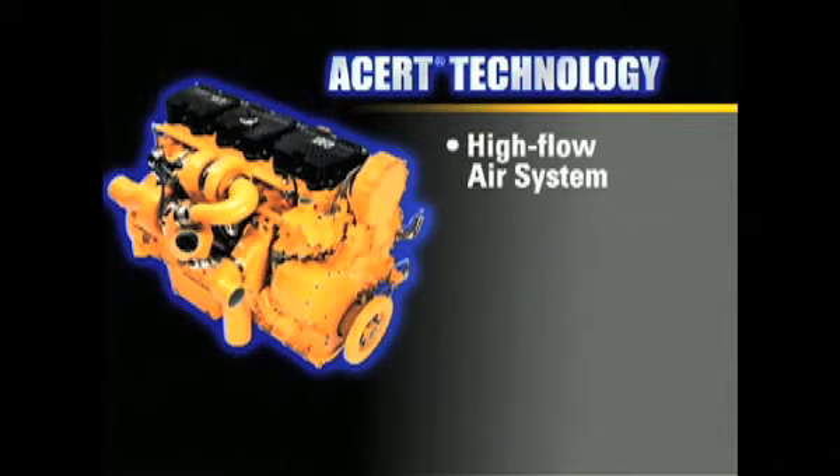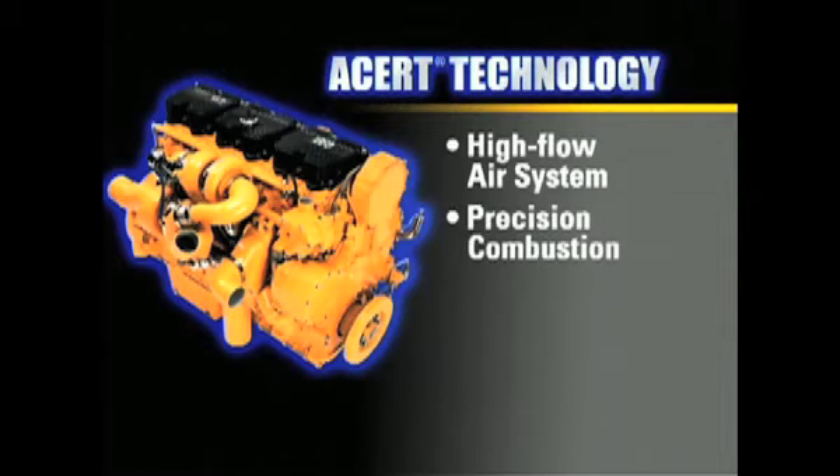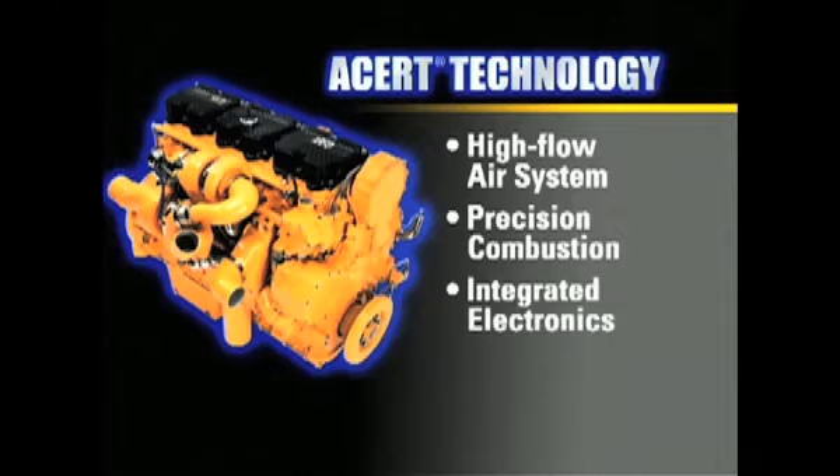A proven high-flow air system, precision combustion with an advanced fuel system, integrated electronics, and a simple, effective exhaust after-treatment. But did you know about the fifth thing that makes these engines so special? It's the driver. Because to get the best performance and fuel economy out of CAT engines with ACERT technology, you have to not only spec them right, but also drive them right.